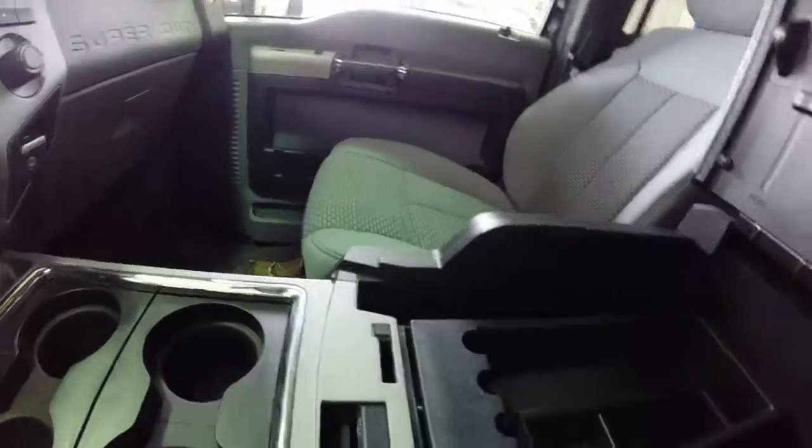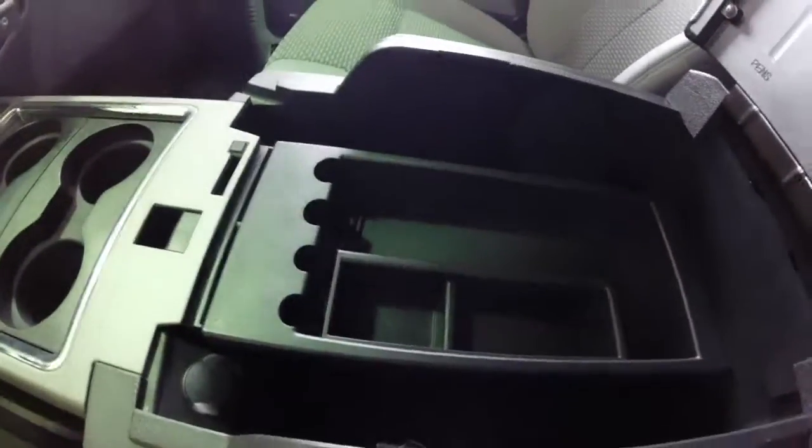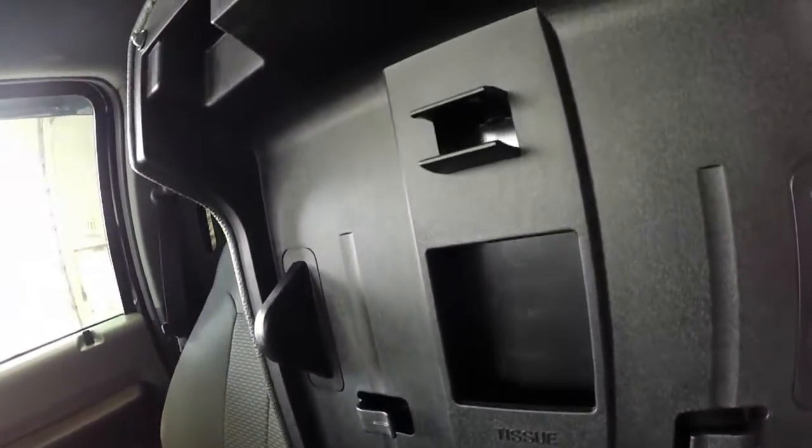A pretty spacious center armrest with coin storage. It also pulls out for deeper storage. It does have a power point in there as well. The lid also has some storage in it.